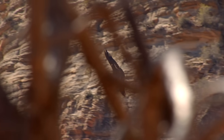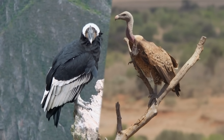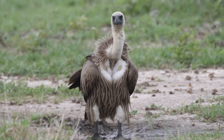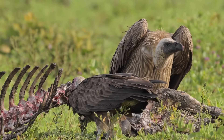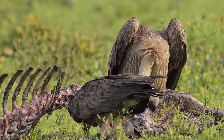Both condors and vultures are large, bald-headed scavengers that play cleanup crew in nature. Yet there are some key differences between vultures and condors that can help you tell who's who. Today I'll walk you through these differences, and by the end you'll know exactly how to spot the difference between these two carrion-loving birds.